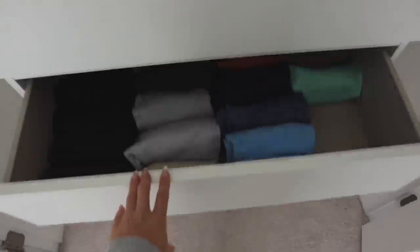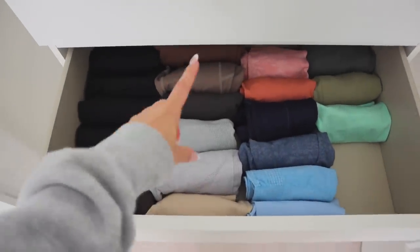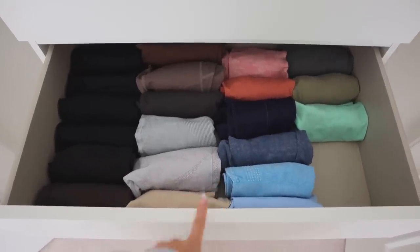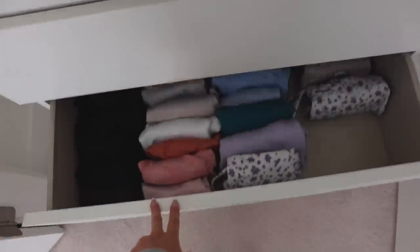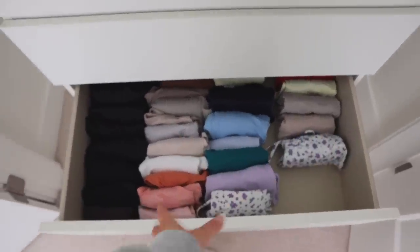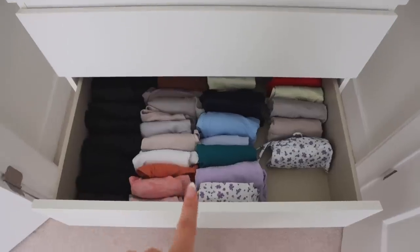I'm really happy with how this is turning out. In this drawer I put all of my leggings - black over here and then I tried to color code by the rainbow, so let's hope it stays like this. I'm going to make a real effort to put everything away properly. In this drawer we have my sports bras, and then my biker shorts on the right here, because I didn't have enough biker shorts to fill a complete drawer. Looking pretty good so far.